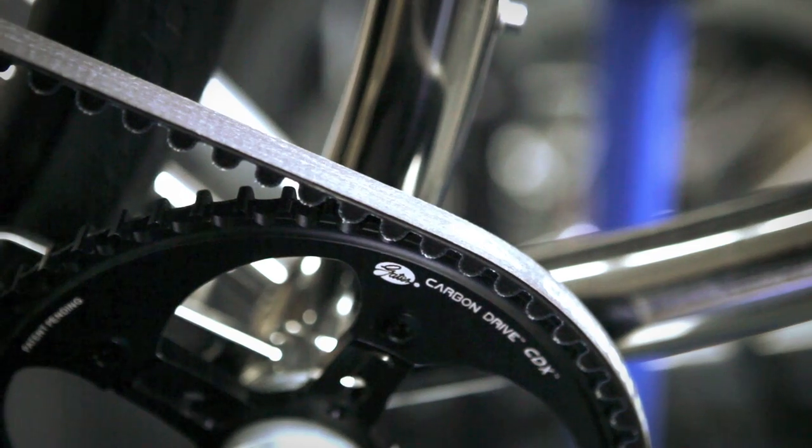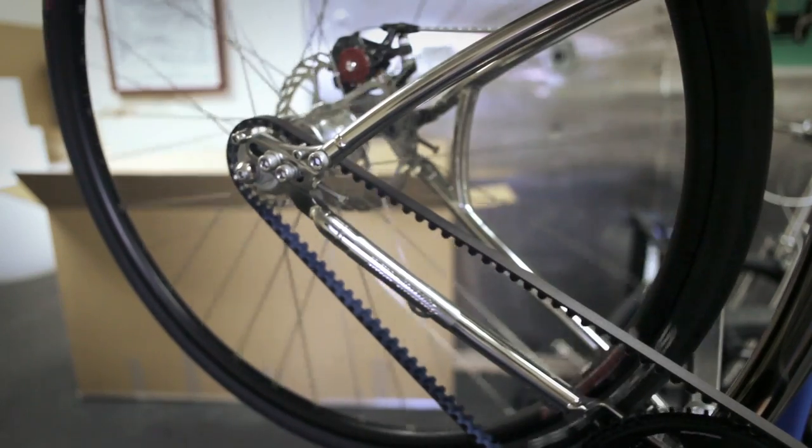Budnitz Bicycles is a high-end boutique bicycle manufacturer. The frames are titanium stainless steel. We use belts and not chains. Belts are nearly indestructible, they're very lightweight, and there's no grease, so your pants don't get dirty. They're also beautiful and nearly silent.